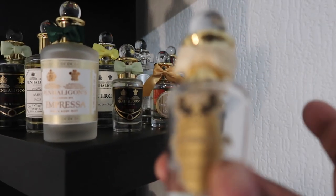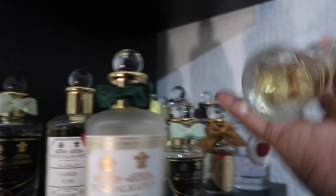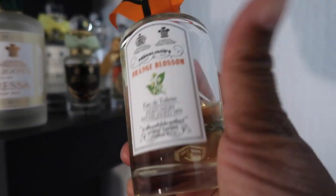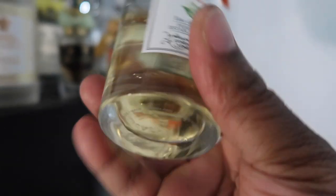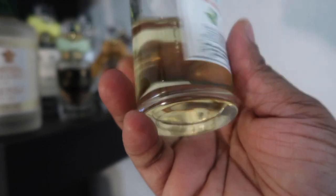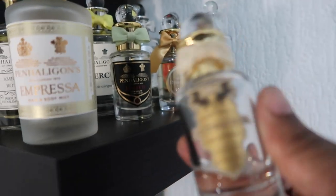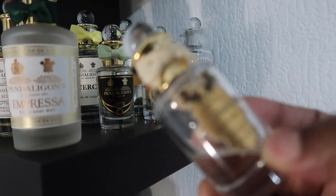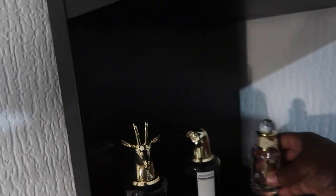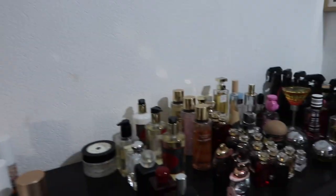My least favorite fragrance from Penhaligon's is this one, and ironically this is the one I get the most compliments from when I pair it up with Orange Blossom — fire! But I need to be in the mood to wear it because the compliments are a lot. Orange Blossom is a really really nice fragrance. I don't actually like how this one smells on me, but people enjoy it. I don't know where to put it — there's no space!